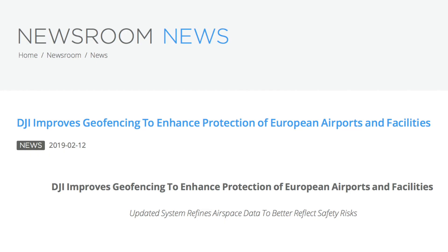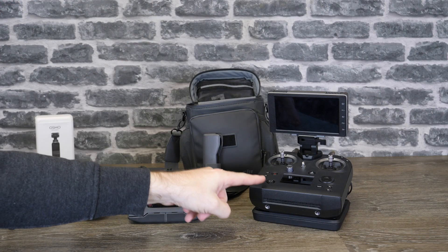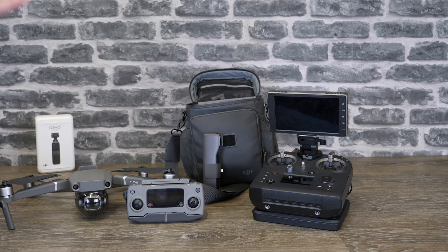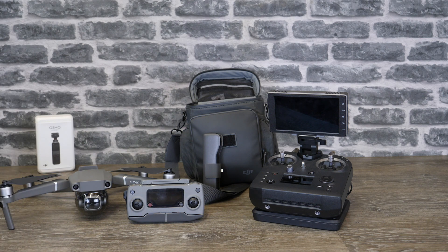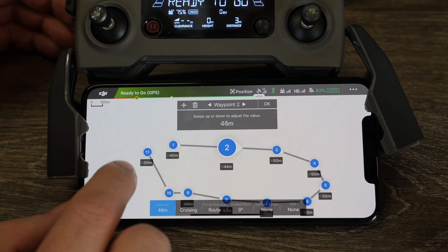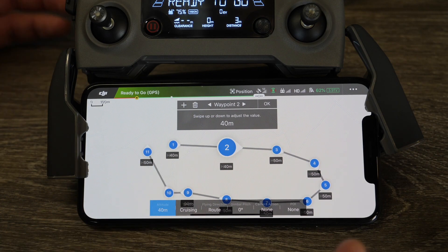Number one, Geo 2.0 is coming to the UK. Number two, there is an update for the Cendence Remote Controller. And number three, the update for the Mavic 2 which brought Waypoints 2.0, and I'm going to take you through a quick walkthrough of that at the end of this video as well.